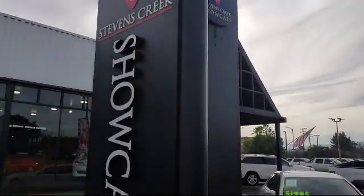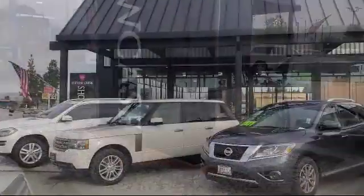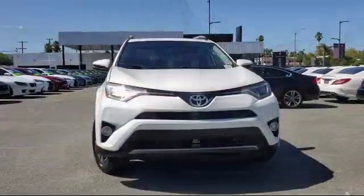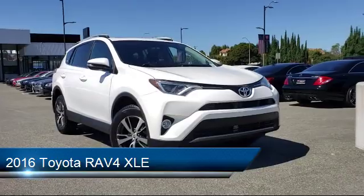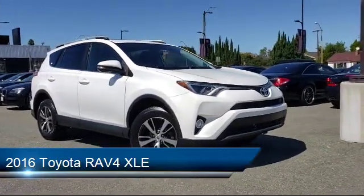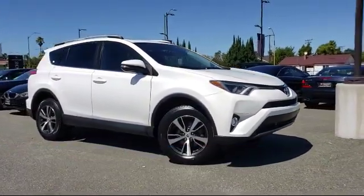Welcome to Stevens Creek Showcase, the area's premier destination for quality pre-owned vehicles. Here's a look at another one of our great vehicles from our inventory, which comes equipped with a tonneau cover and has less than 35,000 miles on the odometer.